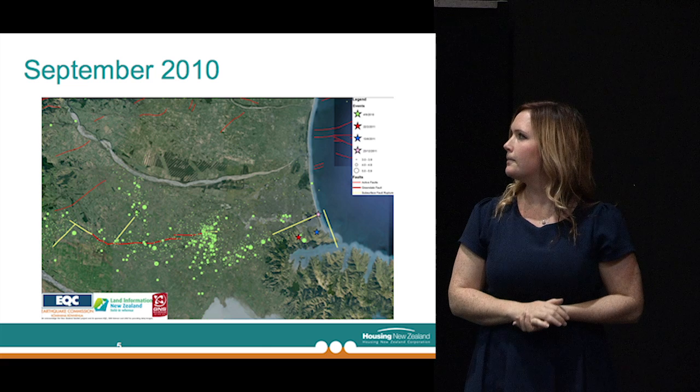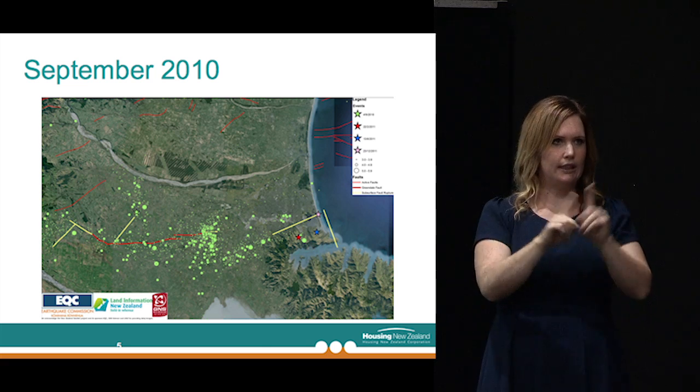As Malcolm explained about the foundation repair pilot programme and selecting some of the sites, this map just shows you a brief overview of Christchurch City, and the green dots give you an idea of where some of those properties are where the trial is going on. What I want to do is provide a little bit of background and more detail about what we're doing from a geotechnical and structural perspective with the foundation repair pilot programme, and then Malcolm will come back and give further details of the types of things being trialled.